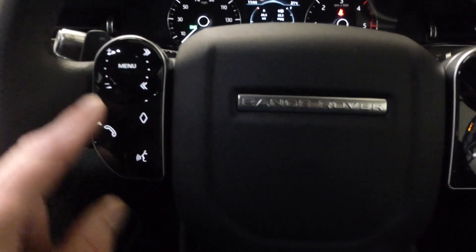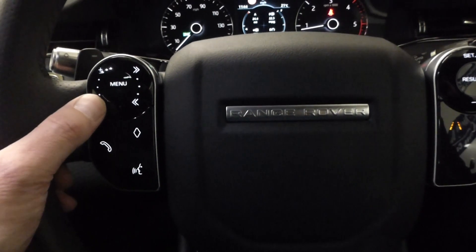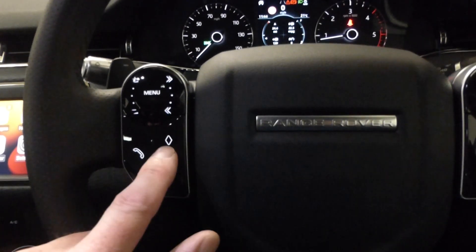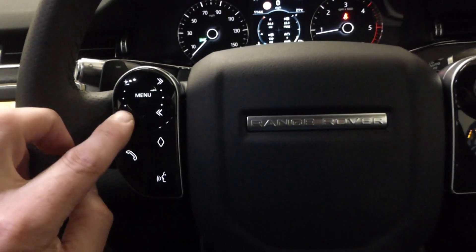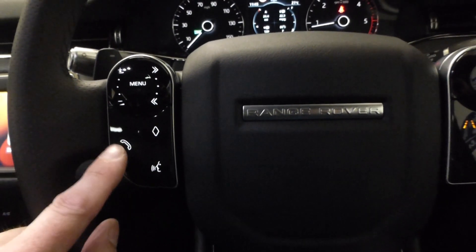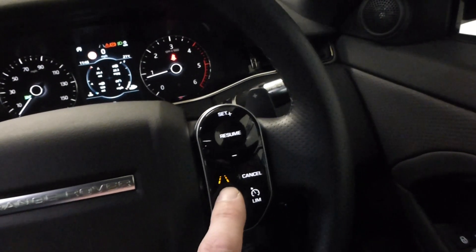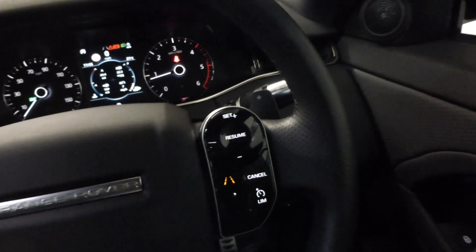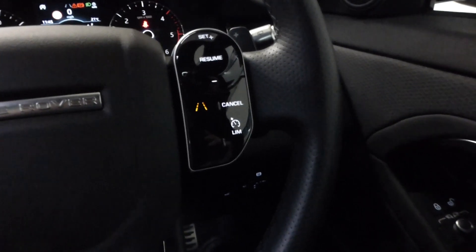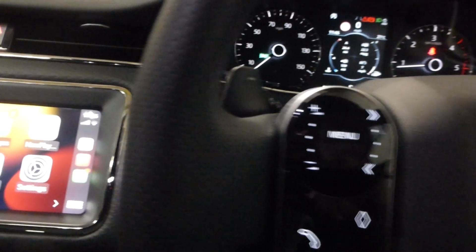On the steering wheel you have volume control, and a scroll function so you can flip through tracks. That button switches between radio and media. Telephone controls — incoming calls when it's safe to do so — and voice activation for making calls. Lane departure warning, speed limiter, and cruise control are all here. It likely has adaptive cruise as well. There's also the instrument panel for windows and mirrors, which are heated and electrically folding.